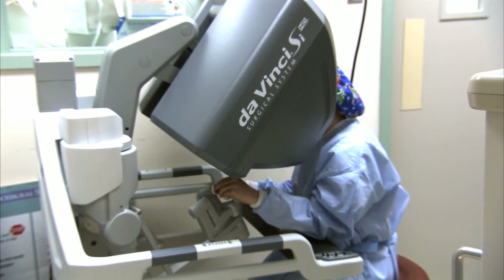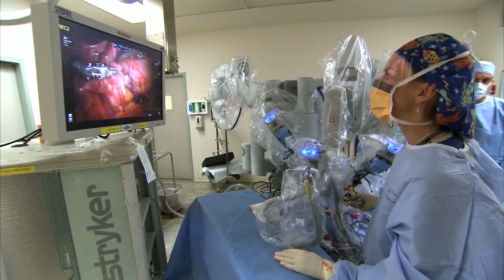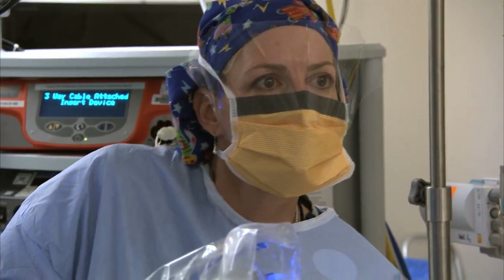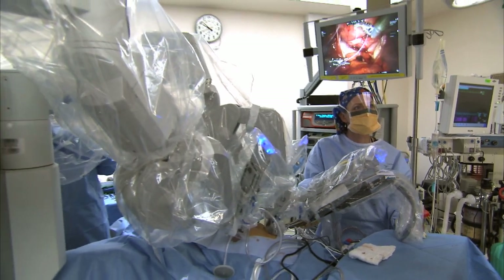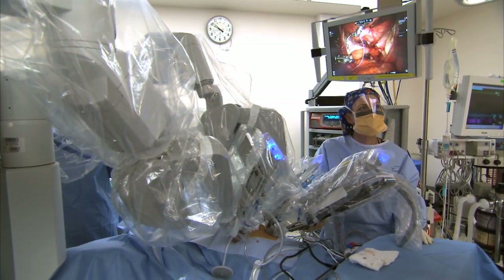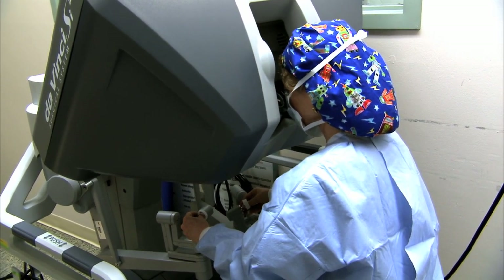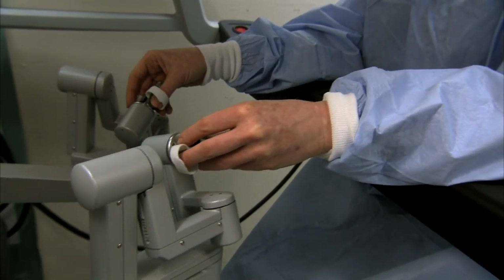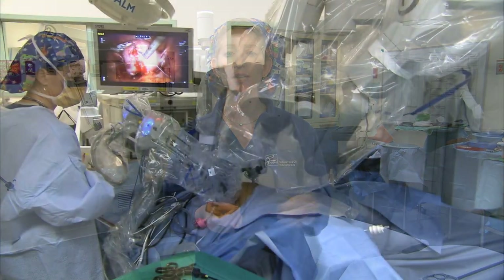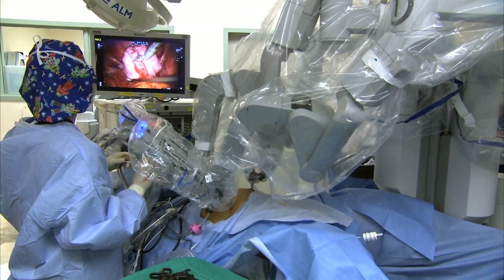The da Vinci robotic system enables us to do minimally invasive surgery in a very precise, delicate manner. The da Vinci surgical system has four arms that enable us to hold a camera and three instruments to do our work inside the patient's abdomen. The console is where the surgeon sits, remotely from the patient, and puts their hands in handholds. The motions of the surgeon's hands in the console are mimicked with small motions in the patient's abdomen. The other surgeon stands at the patient's bedside and is able to introduce the instruments in and out of the ports.